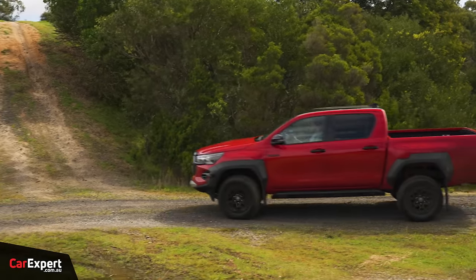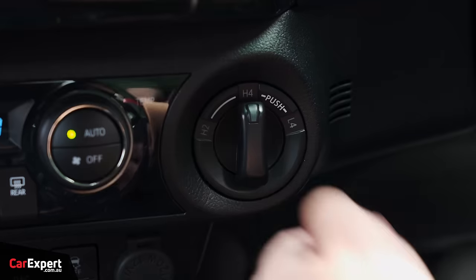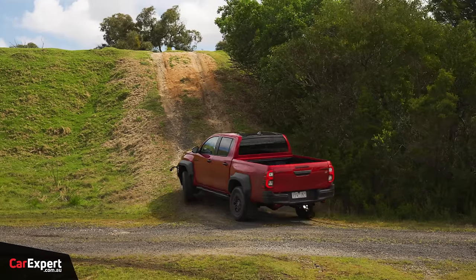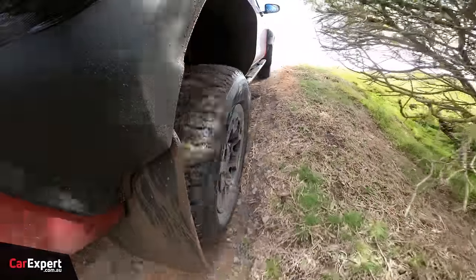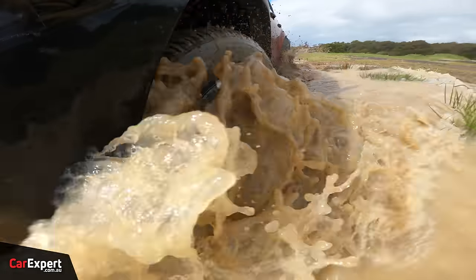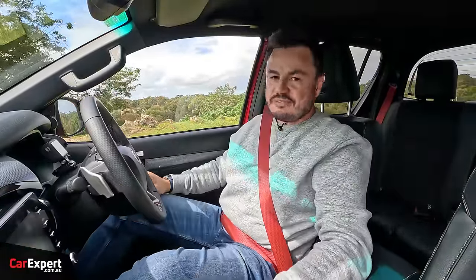Low range time. Going up the hill with constant throttle, rear diff locked. It climbs up like an absolute champ — piece of cake. Through the mud bog and no dramas there at all. Very straightforward with the rear diff locked.